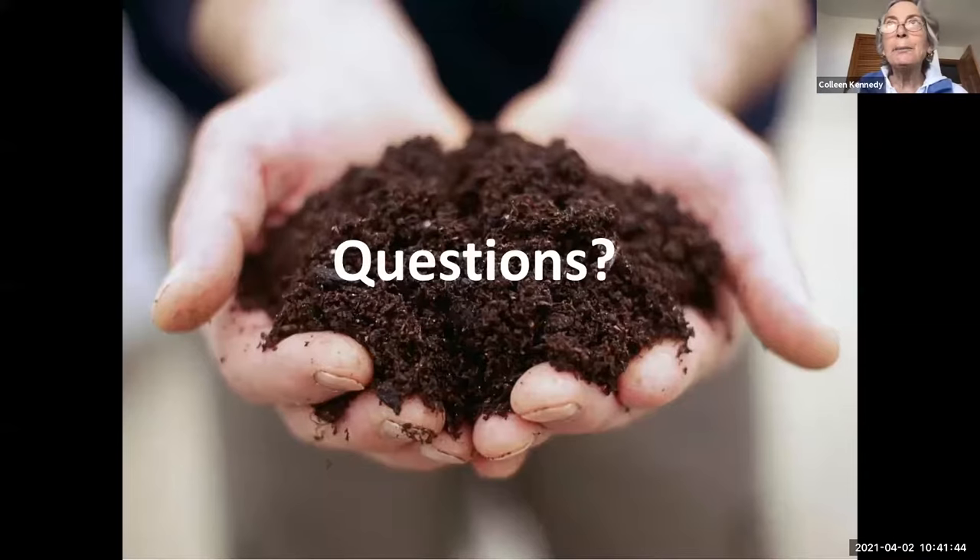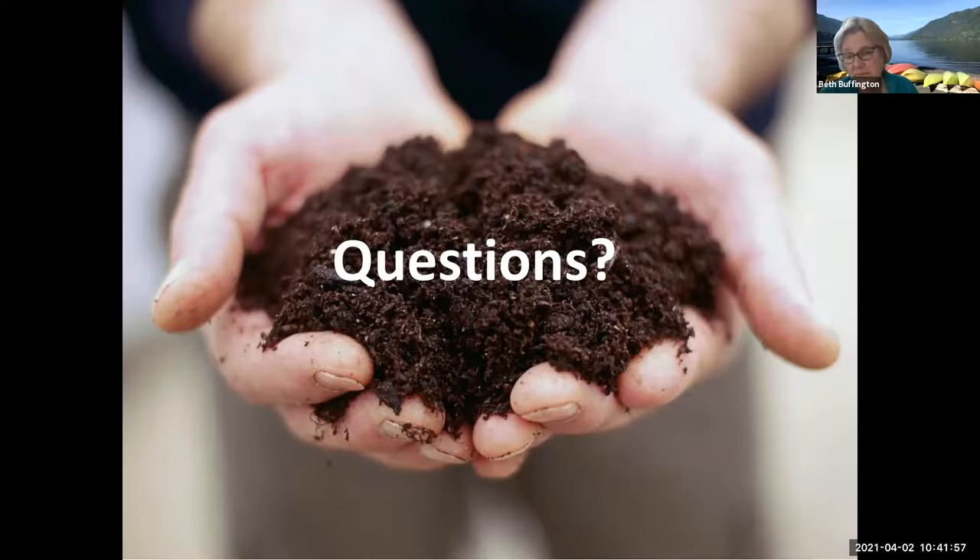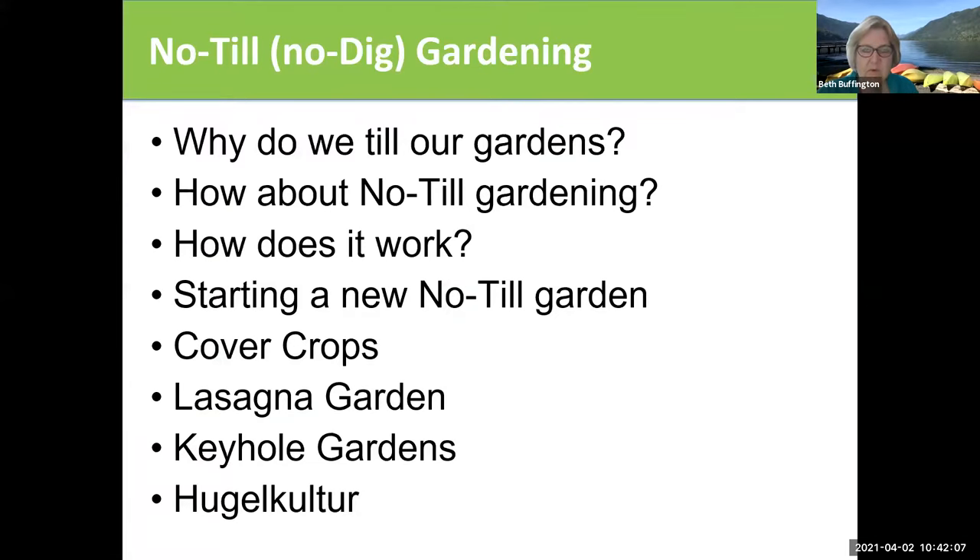Do you ever try to do a compost pile on top of a raised bed — put the compost right in the garden that you're going to prepare for the following year? Yes, that's actually a little bit of what we're going to talk about in the next section. So no-till, also called no-dig gardening. We're going to start off talking about why we till our gardens and why we might not want to — we've already talked about that a little bit, that it destroys our soil biology.